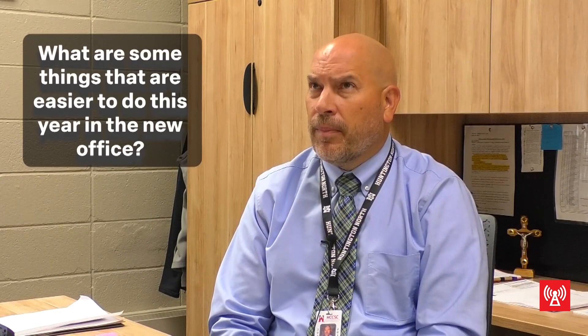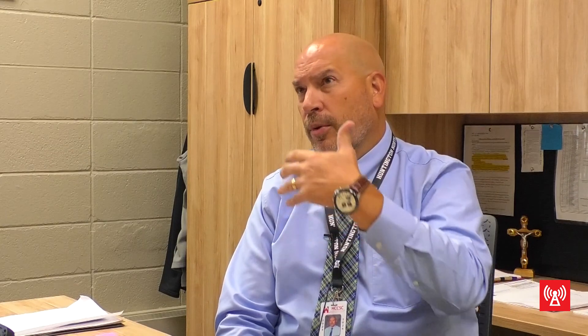Mr. Hamill, Ms. Brown, and myself are the three administrators down here, so just allowing us time to collaborate together with less congestion than in the main office is probably what's been most helpful.